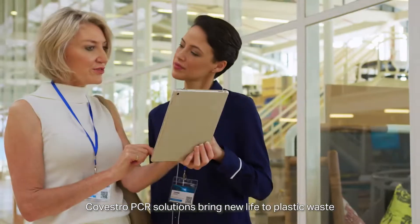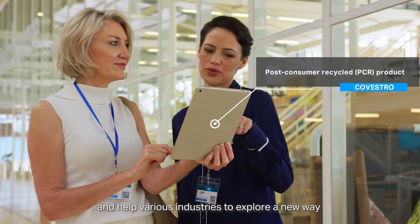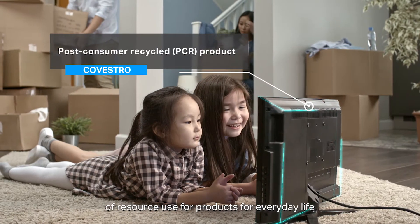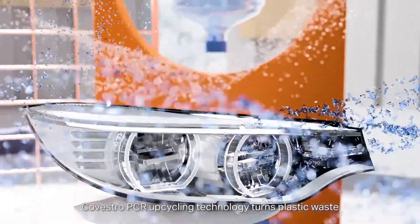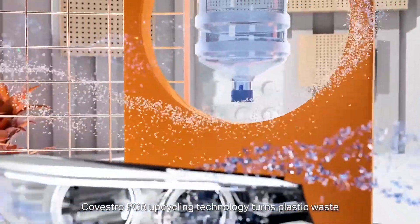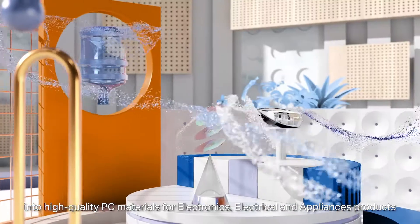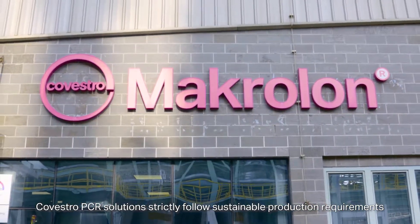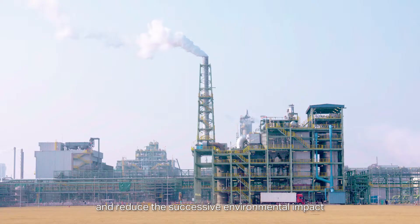Covestro PCR solutions bring new life to plastic waste and help various industries to explore a new way of resource use for products for everyday life. Covestro PCR upcycling technology turns plastic waste into high-quality PC materials for EE and A products. Covestro PCR solutions strictly follow sustainable production requirements and reduce the excess environmental impact.